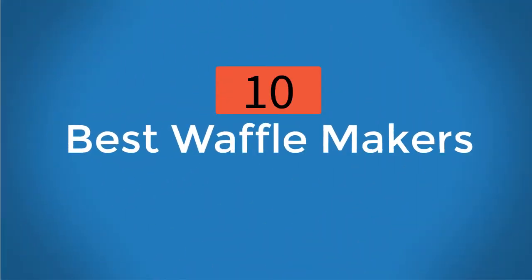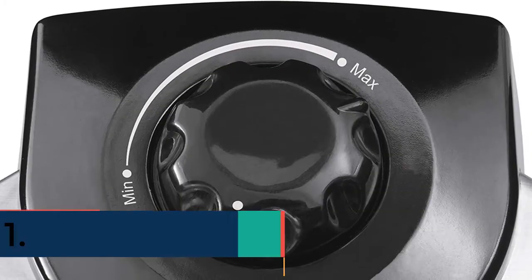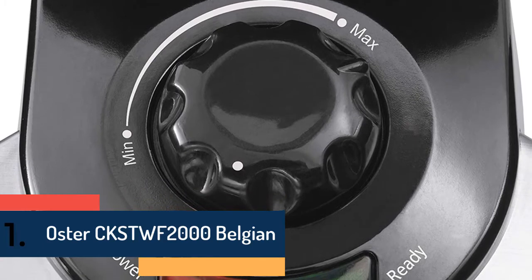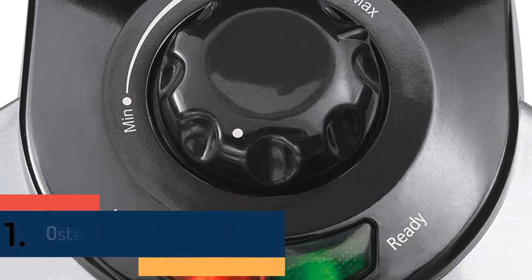10 Best Waffle Makers. On the top of our list at number 1, we have the Oster CKSTWF2000 Belgian.